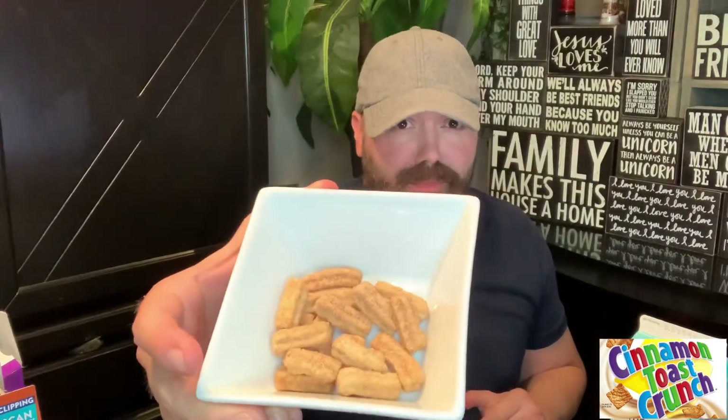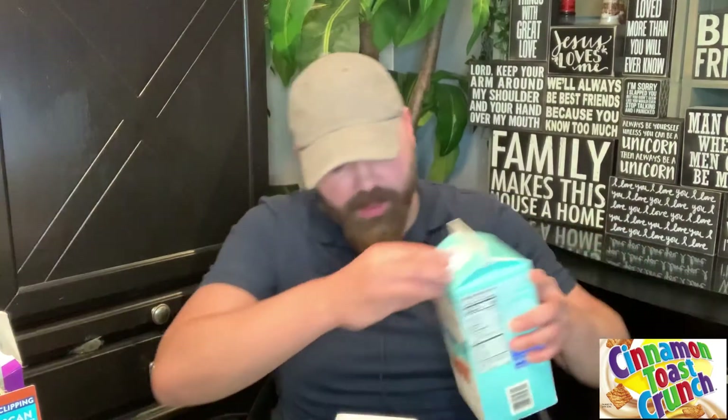This looks like actual churros. Let's see how it is with milk. I just had an idea — if you put these in a tray and melt some chocolate on top, you'd create a whole new snack for parties. Oh my god! Wow, this is amazing, this is delicious!